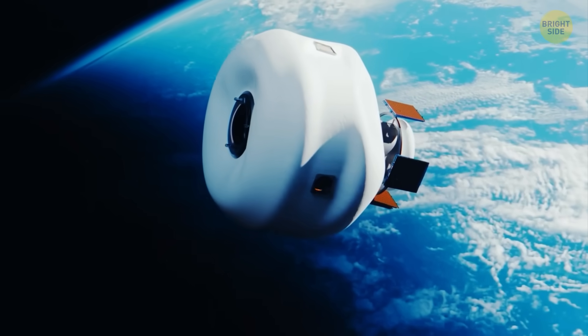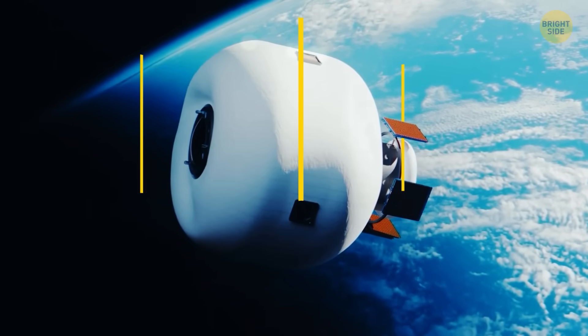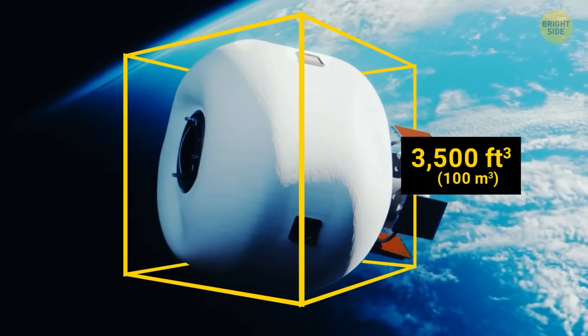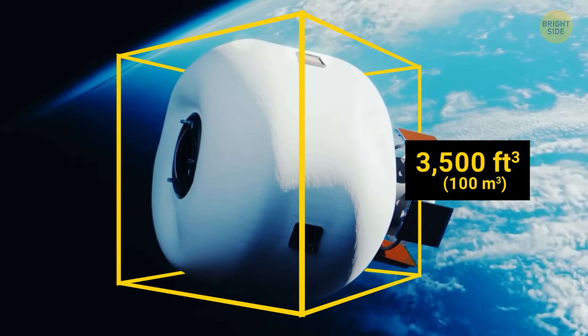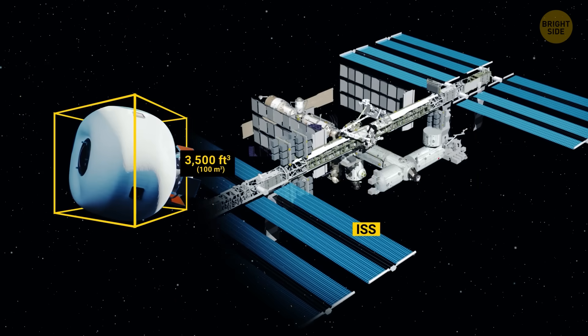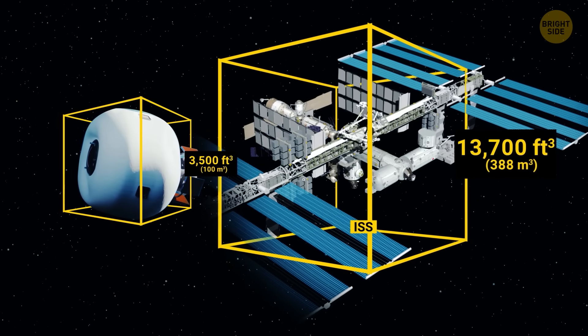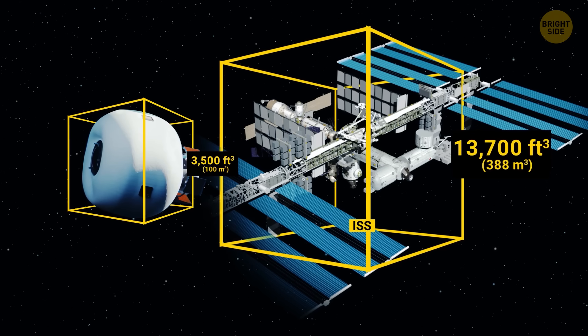For example, one of such habitats with around 3,500 cubic feet of space would cost way less to make than a traditional metal module of the same size. For comparison, the ISS has about 13,700 cubic feet of living space. So this is a big deal.